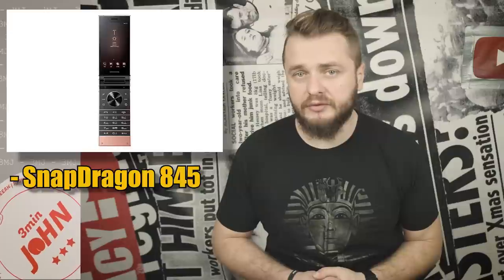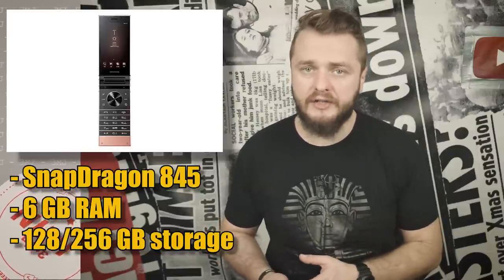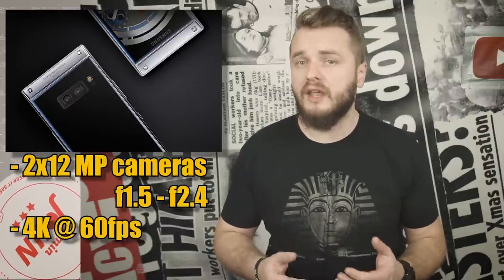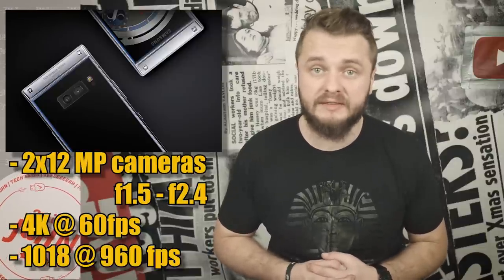It's called the W2019 and it has all the specs you would expect from a flagship smartphone: Snapdragon 845 processor, 6 gigs of RAM, 128 or 256 gigs of storage, dual 12-megapixel rear cameras with variable aperture that can shoot 4K video at 60 frames per second or 1080p at 960 frames per second.